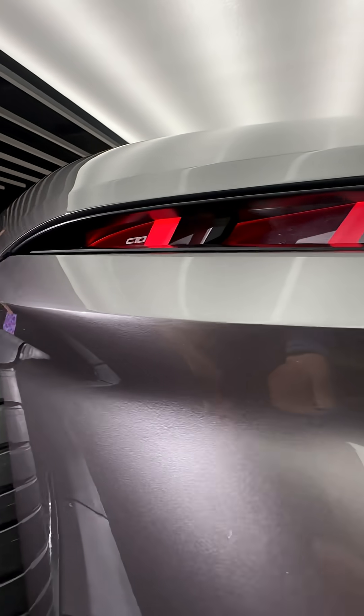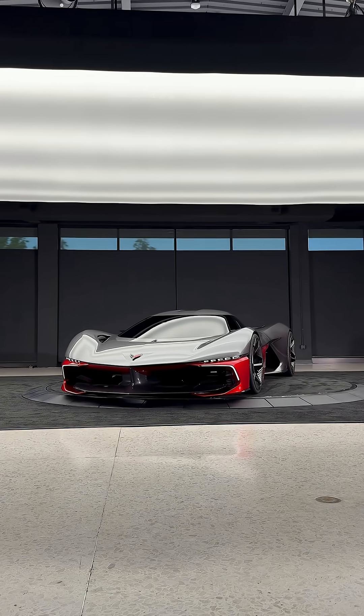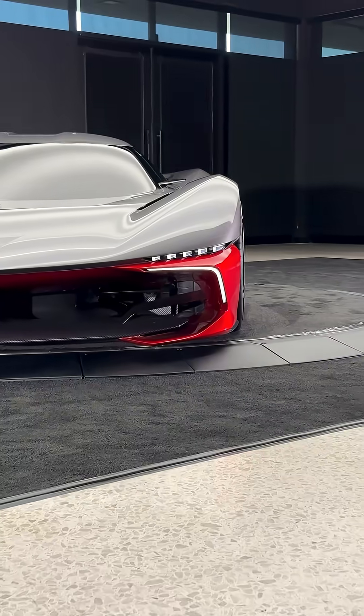Right down here, you'll notice a C10 logo. That's not the official name of this concept — this is the California Corvette concept — but that was part of the design directive given to the designers. This is looking beyond C9, even further out in the future, 10 to 15 years.